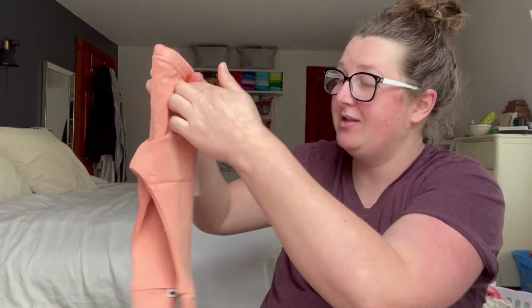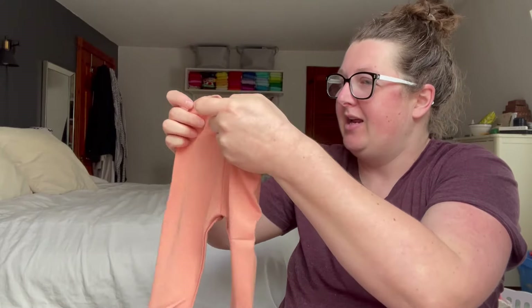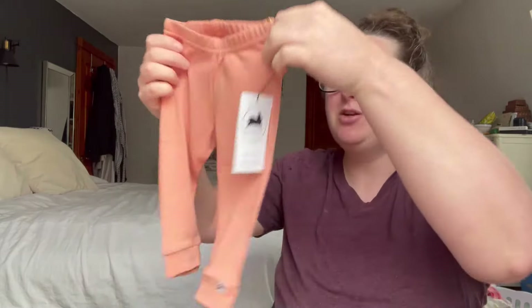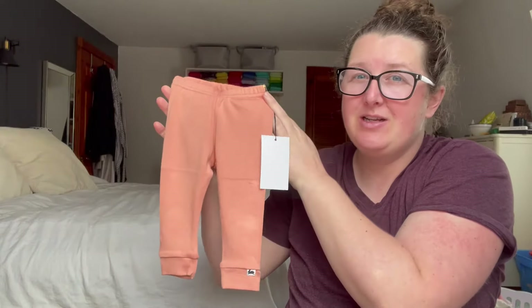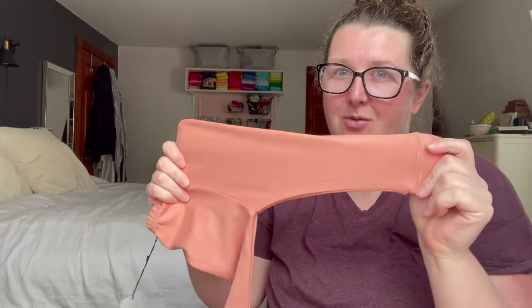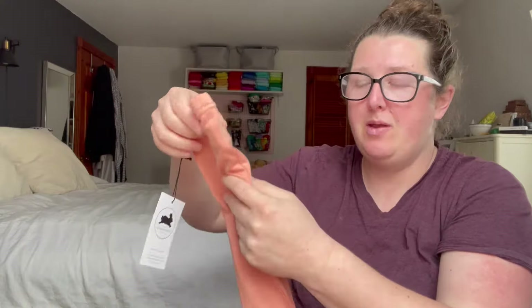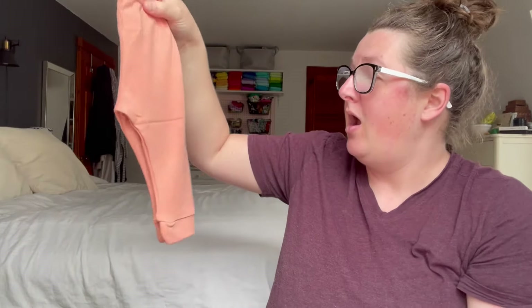I'm really in love with this color — when I was looking online I wasn't sure if I was going to get these, but this is great. These are three to six months and they're really big for three to six months. I'll see if I can find a comparison with another brand — I don't know if maybe they'll shrink a little bit when washed, but they're pretty big for three to six months.